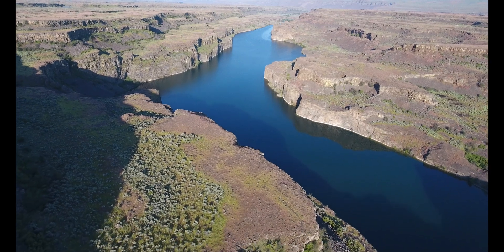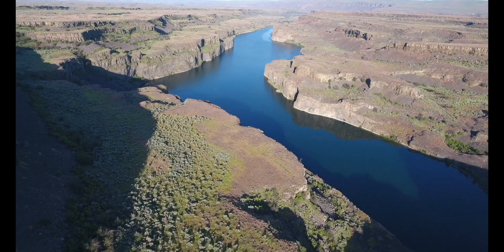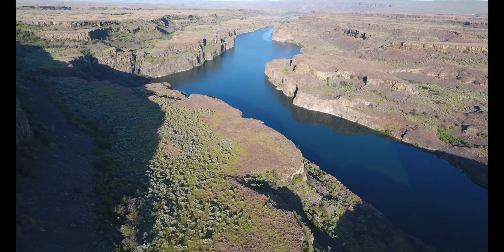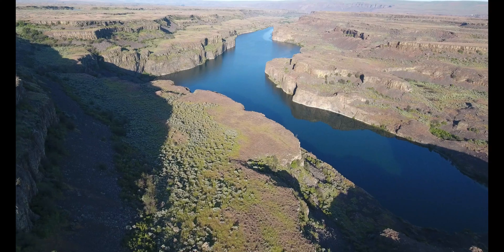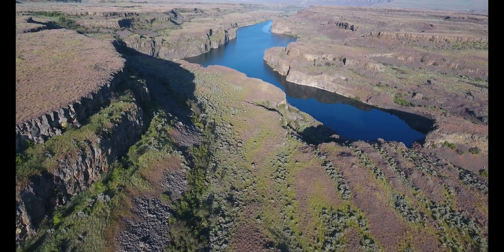Here's the wild and remote upper end of breathtaking Deep Lake. Deep Lake Coulee continues eastward into Don Paul Draw above Deep Lake, with Castle Lake Basin to the right.